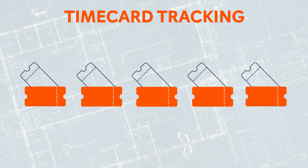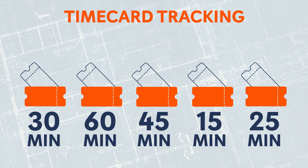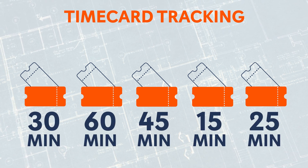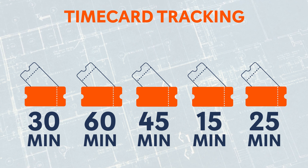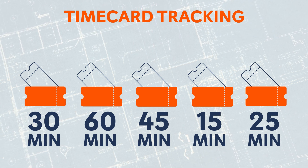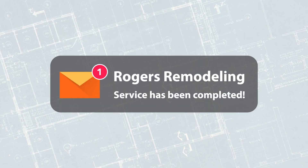Our time card tracking lets you easily track time spent per ticket. How much time are your service techs spending for routine service visits? Are you giving them 60 minutes when it only takes 30, or giving them 30 when it really takes 45? Now you can know. Your service techs simply clock in with their time card for a service ticket, and the reporting to you happens automatically.